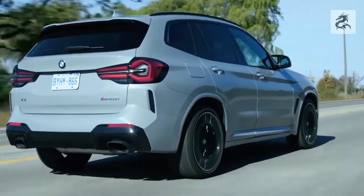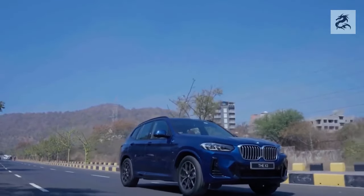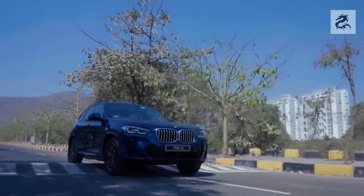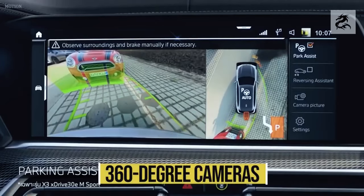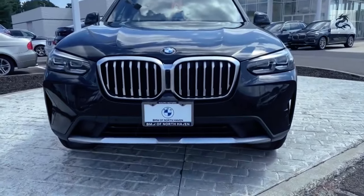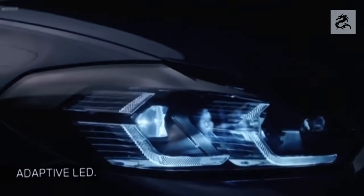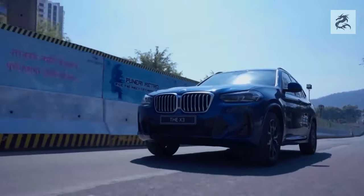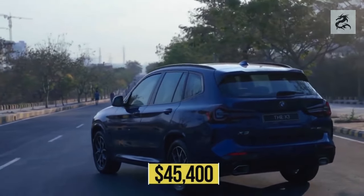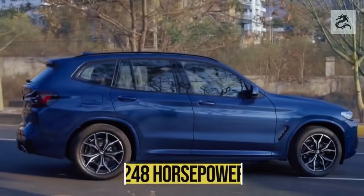The BMW X3 usually offers advanced driving assistance systems, including a lane tracking assistant, adaptive cruise control, traffic congestion assistant, and autonomous driving capabilities. These systems increase driving safety and help the driver. The BMW X3 also usually has an electric steering system, which increases driving sensitivity and energy efficiency.